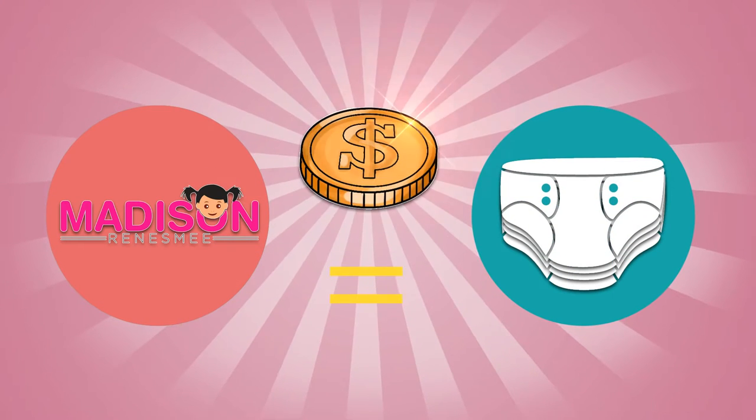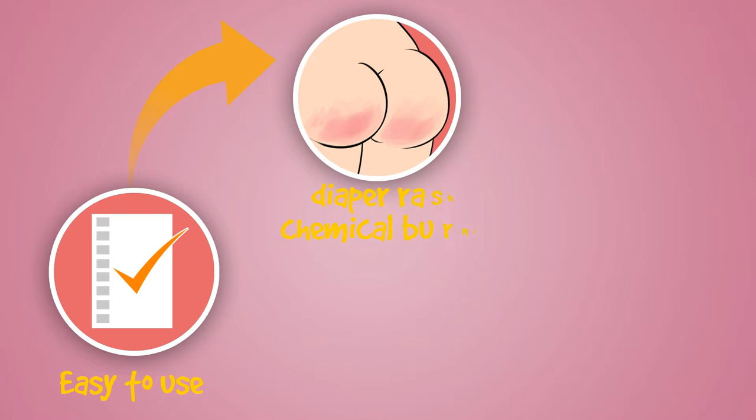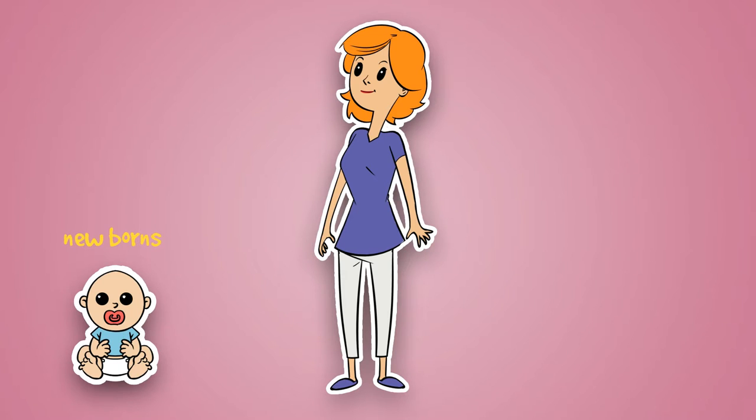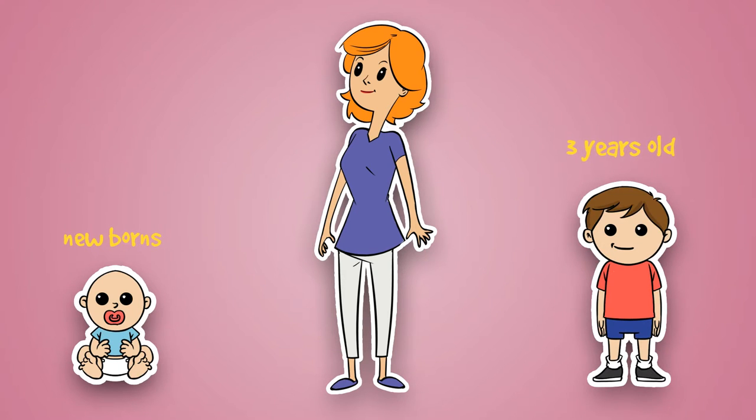Affordable compared to other cloth diapers, easy to use, and won't cause diaper rash on baby bums, chemical burns, discomfort, and more. You can start using these products for newborns all the way until 3 years old.